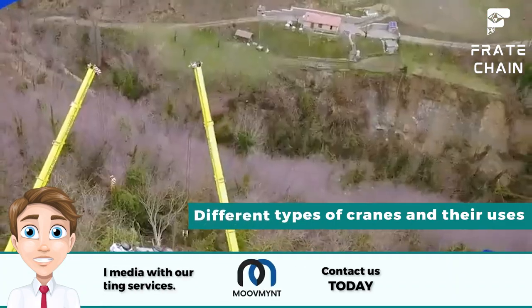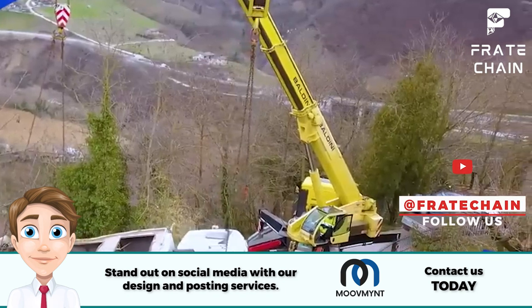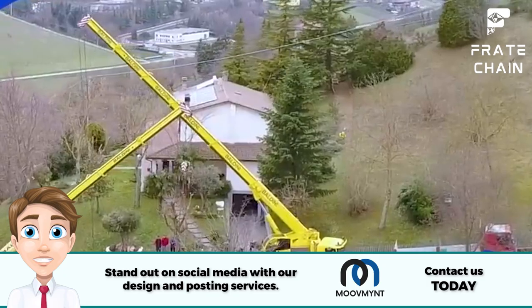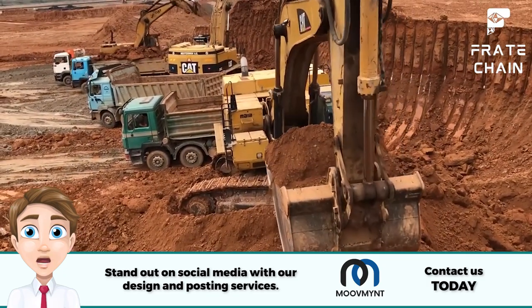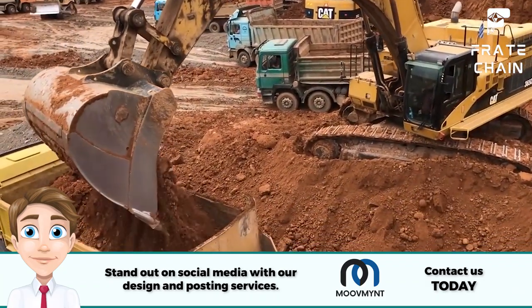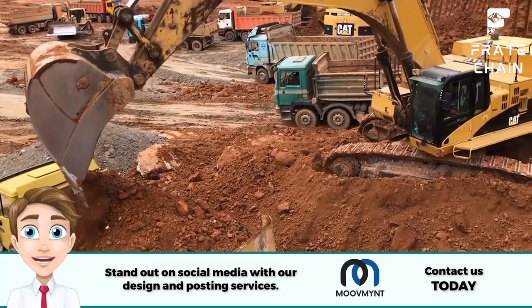Different Types of Cranes and Their Uses: There are many options for these types of trucks, each designed for specific tasks. Telescopic Crane Truck: perfect for construction projects, this type of truck is equipped with a telescoping arm that can be extended to reach various heights. It's great for heavy lifting jobs like moving large boulders or transporting timber.